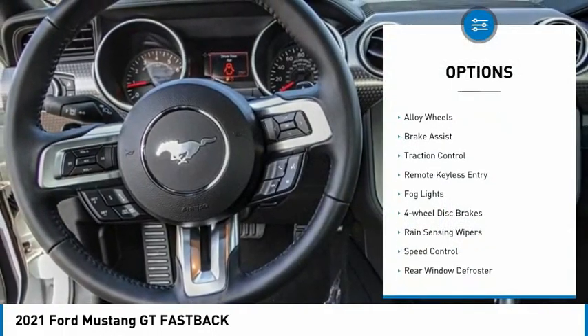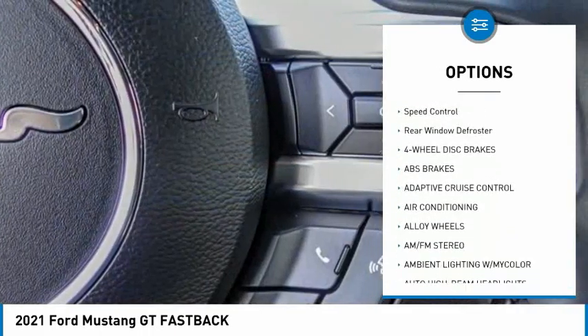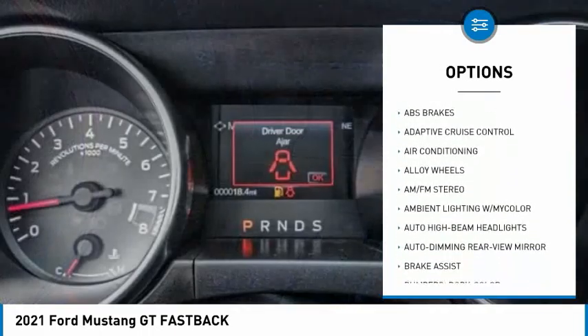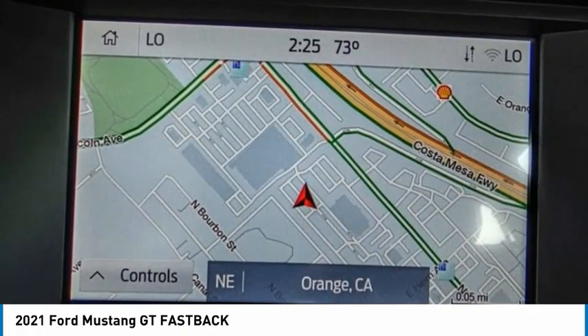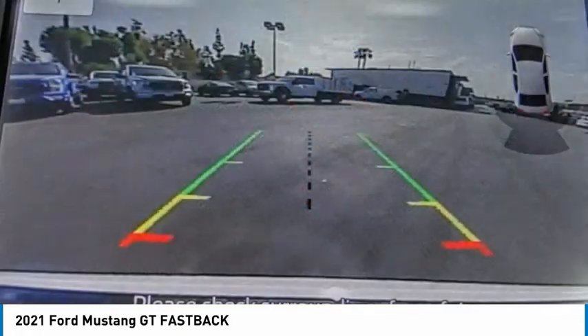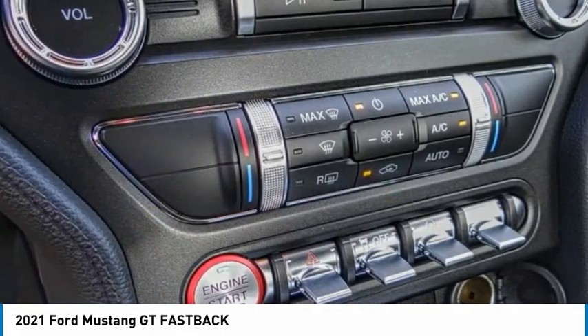Electronic stability control, alloy wheels, brake assist, traction control, remote keyless entry, fog lights, four-wheel disc brakes, rain-sensing wipers, speed control, rear window defroster. This vehicle offers reliability and good looks at a great price.